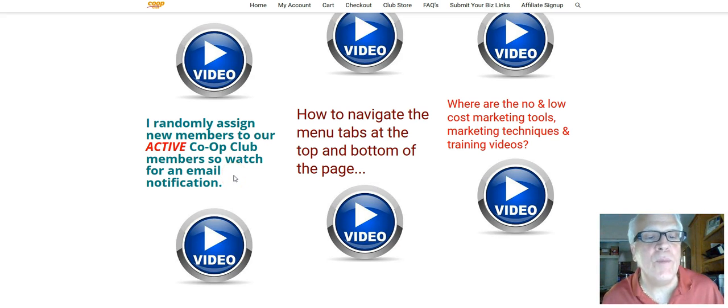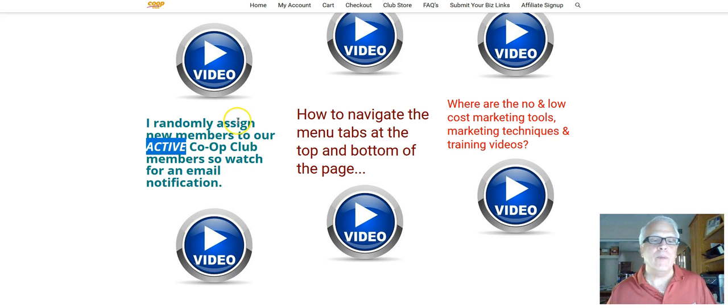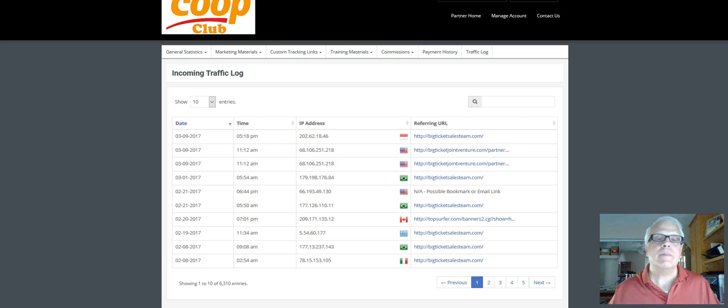I randomly assigned new members to our active — and the keyword here is active — co-op club members. Watch for an email notification; it's probably going to come from my Harvey Silver Fox Gmail account, not through the system. Let's take a look back here — this is the back office. I'll be sending out an email notification to take a look at your back office.